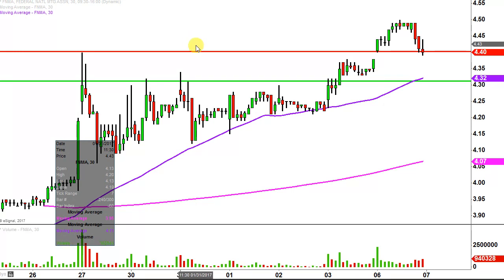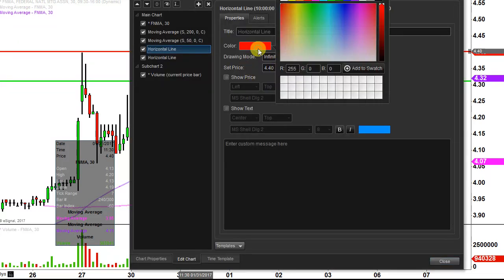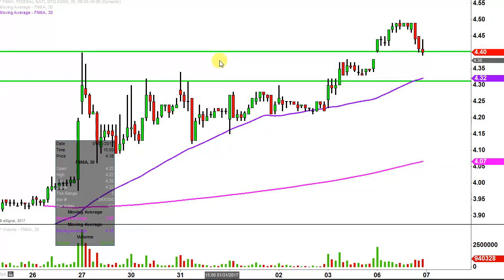In regards to updates, the first update comes from a foundational principle in charting which states: when levels of resistance are broken and closed above, you want to see them act as support. For those of you that watched the video from Friday, hopefully you remember me talking about $4.40 as resistance — you can see the price gapped up above it and then this morning acted as support. A classic example of resistance now acting as support.